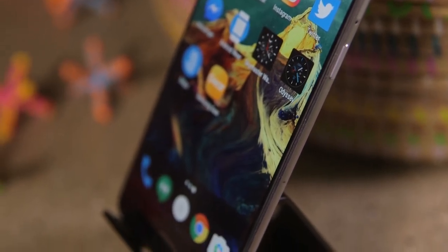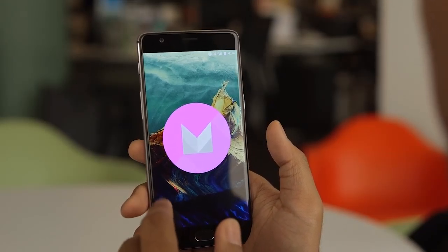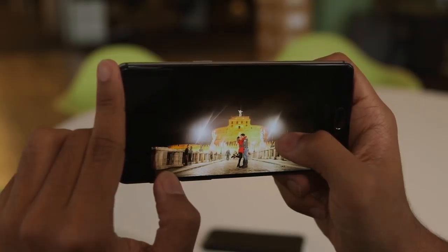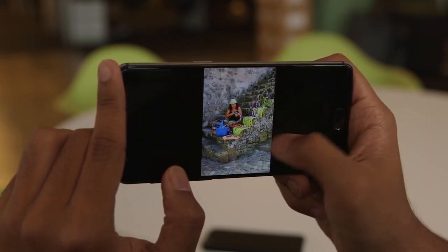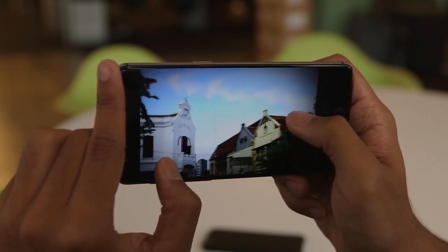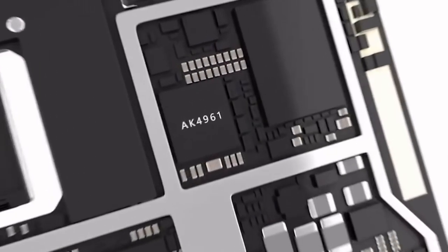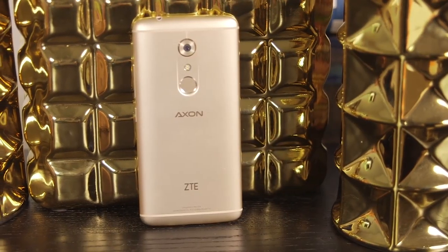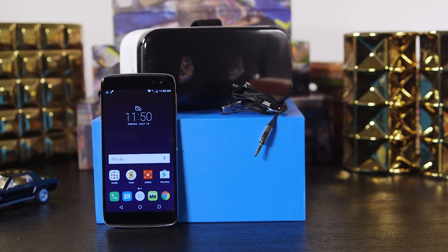For the same price, power users may prefer the OnePlus 3 — it had all-around better performance than the Idol 4S, and its OxygenOS offers nifty personalization and security features. However, the OnePlus 3 only has a 1080p screen, which may not be as great in VR as the Idol 4S. Alcatel also has a strong contender in ZTE's Axon 7, which boasts a Snapdragon 820 chip, similar 2K display, and a solid premium body for the same price — but the Axon 7 doesn't come with its own VR headset in the box.